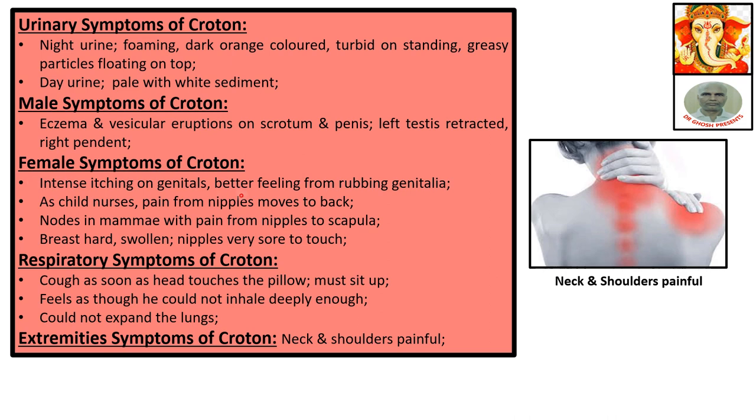Female symptoms of Croton: intense itching on the genitals, better from rubbing. As the child nurses, pain moves from the nipple to the back. Nodes in the mammary with pain from the nipples to the scapula. Breasts hard and swollen. Nipples very sore to touch.